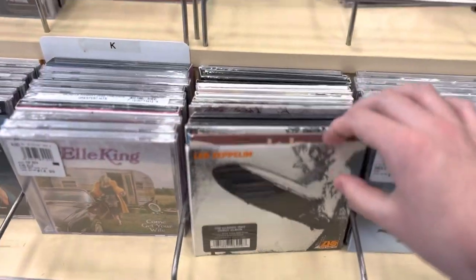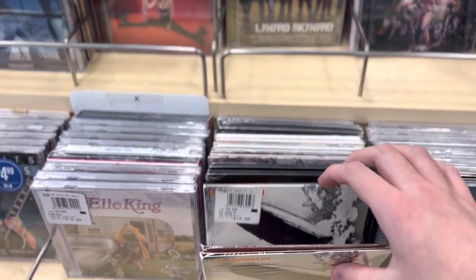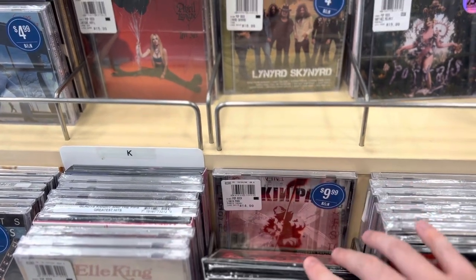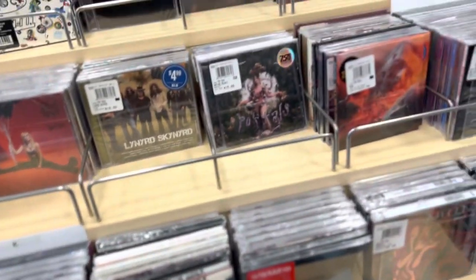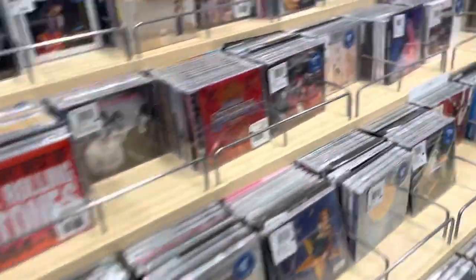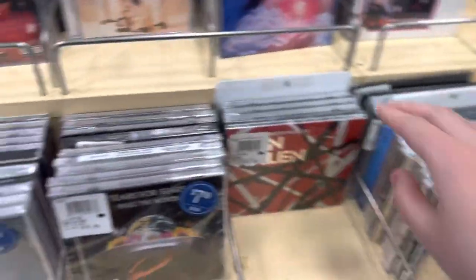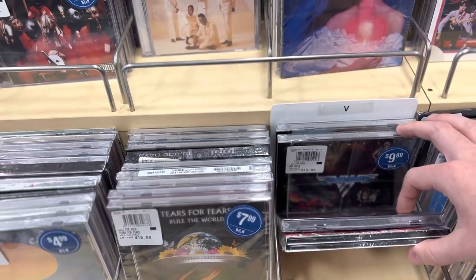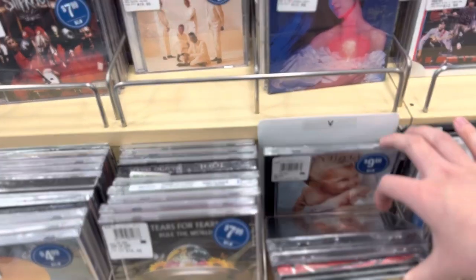Let's see if we got any Led Zeppelin — yes we do, we have the debut, Led Zeppelin II. We got a Linkin Park CD here. Let's see what else — got some Van Halen: Best of Both Worlds, 5150, the debut, and 1984.